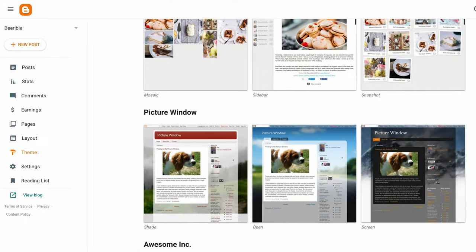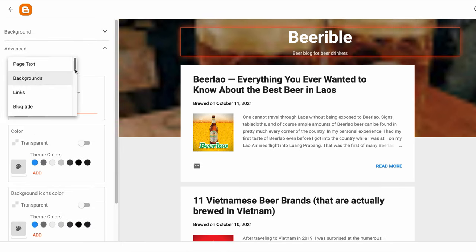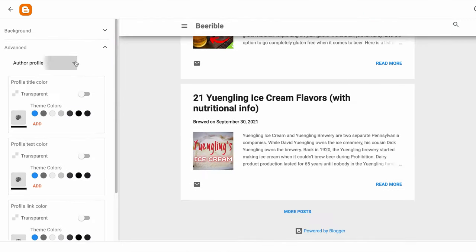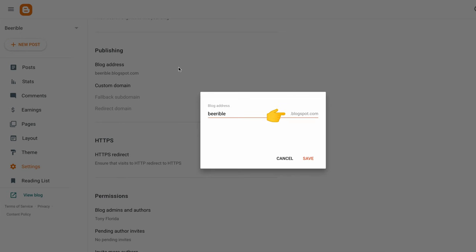There is a good selection of themes to choose from, and once you have a theme picked out, you have some flexibility over the layout of your website. You get a free subdomain name of your choosing at a blogspot.com address, or you have the option of linking a custom domain name that you already own, or buying a new one from Google Domains.